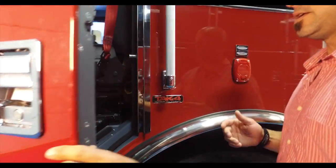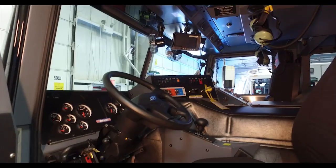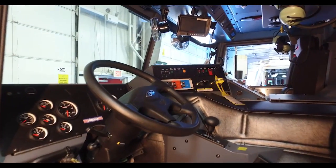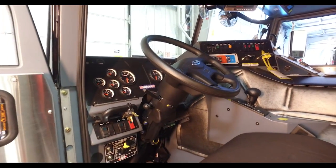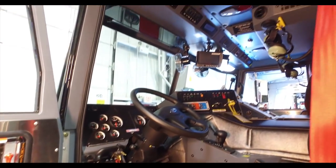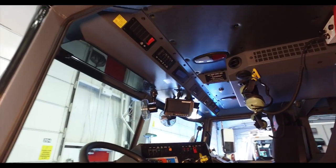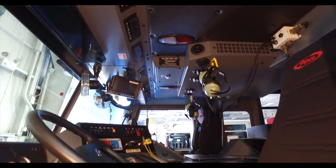Some things that we did in the cab here: we standardized our switches. We have one 2009 Pierce XT right now, and so we built these three engines to match as closely as possible that engine that we did eight years ago. The engines and ladders that we plan to buy in the future are going to match these.